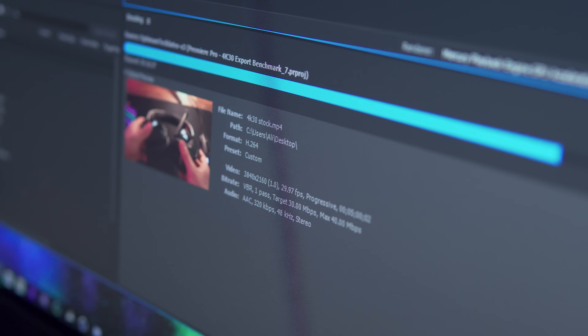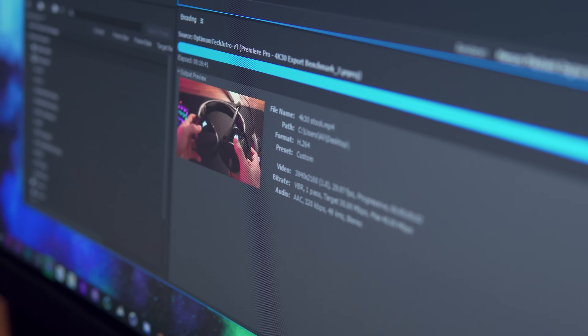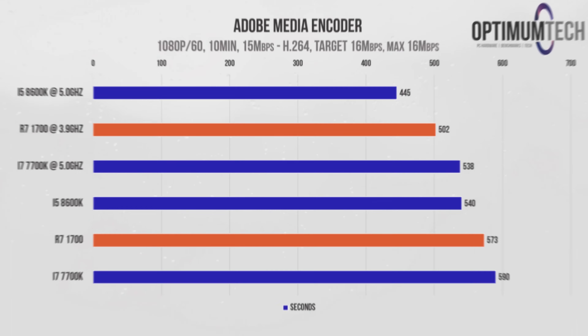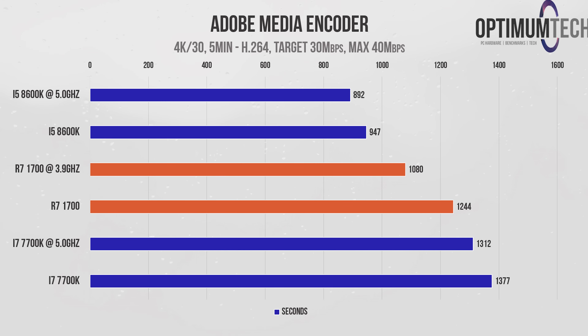Finally, let's look at export times. I was expecting the 8-core Ryzen processor to come out on top, but this wasn't the case. The overclocked 8600K is about one minute quicker for the 1080p export and over two minutes quicker for the 4K 30fps benchmark. It's also important to keep in mind that you sometimes need to export multiple times for a single project, since the first export might have errors that need fixing, so that two-minute difference could really add up over time.